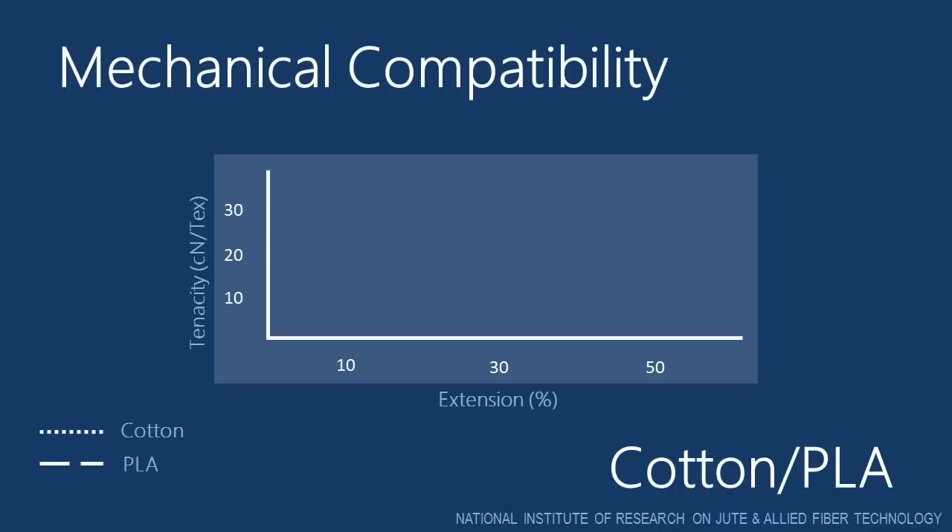But before we talk about blending of PLA fibers with cotton fibers, it is necessary to check the blending compatibility. One of the important components of this compatibility is the mechanical behavior of the two fibers. As you can observe from the tenacity versus percentage extension curve of cotton and PLA fibers, PLA fibers have high extension to break, up to 55%, whereas cotton has a significantly lower extension at break, up to a level of 10%. Thus blending of PLA and cotton fibers offers a challenge.